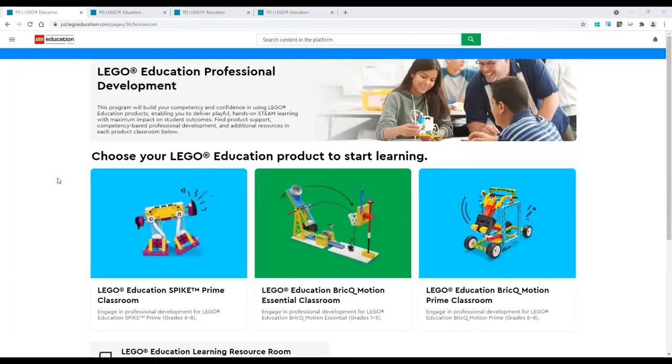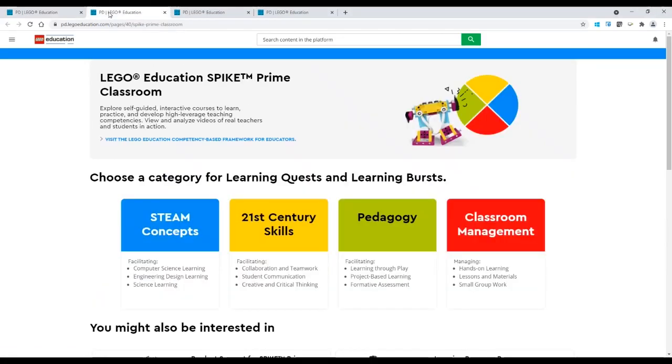Once you're logged in, you'll see several of our LEGO Education solutions. If you do not have these available, no worries — just pick one to explore the resources inside. Today let's pick SPIKE Prime to get started. Clicking on SPIKE Prime, you'll see four categories. Our platform is designed around teacher competencies related to STEAM learning, clustered within four categories: STEAM practices, 21st century skills, pedagogy, and classroom management. Let's select pedagogy to explore a little more.